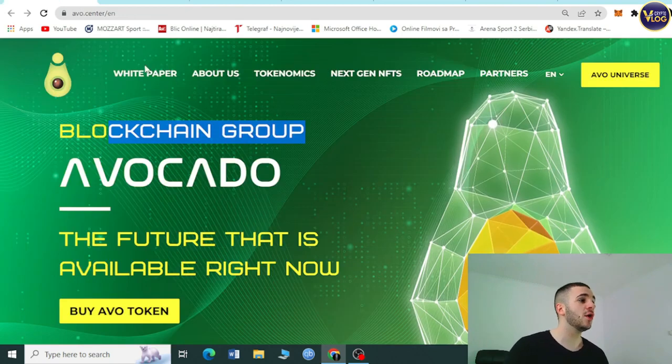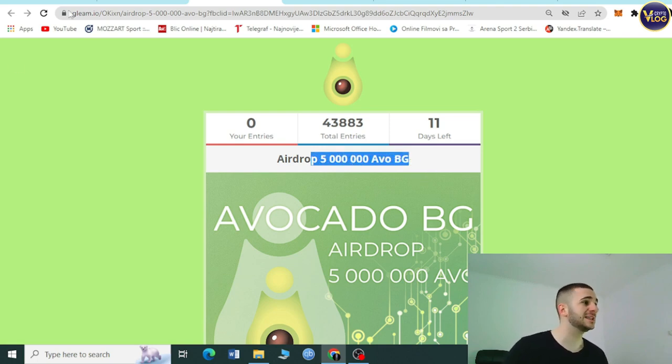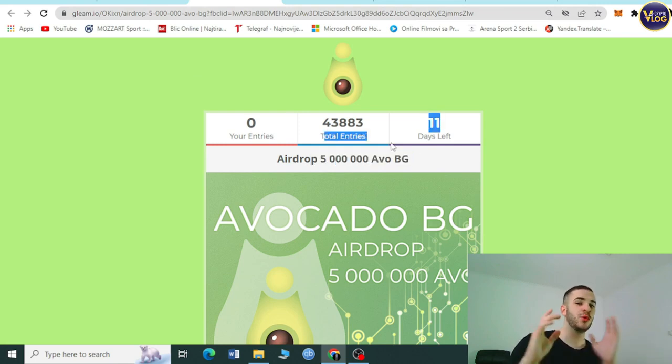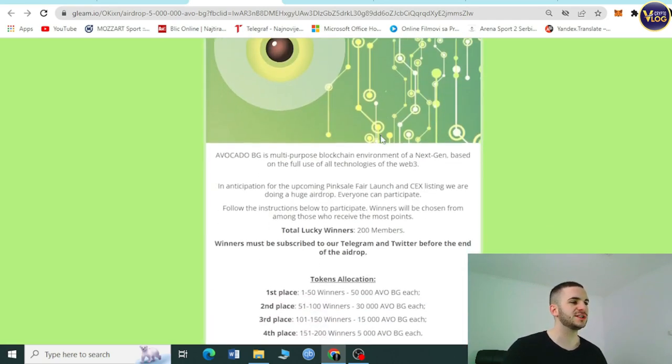The second topic to discuss is the amazing Avocado big airdrop — 5 million AVOBG tokens. You can see it on gleam.io. There are 11 days left, so check it out quickly. Avocado BG is a multi-purpose blockchain environment of the next generation based on the full use of all Web3 technologies.